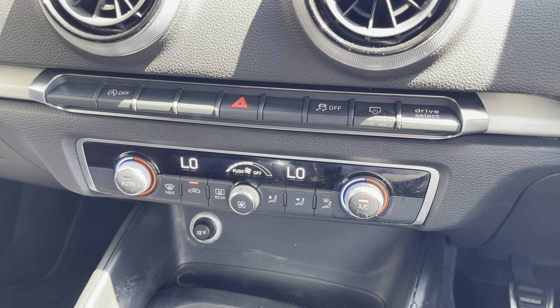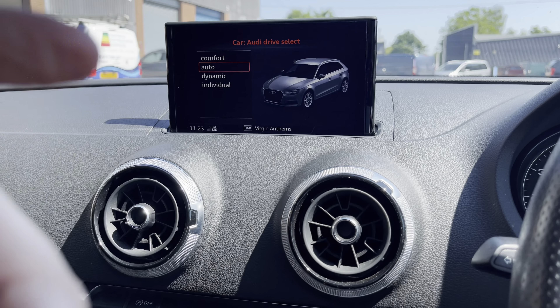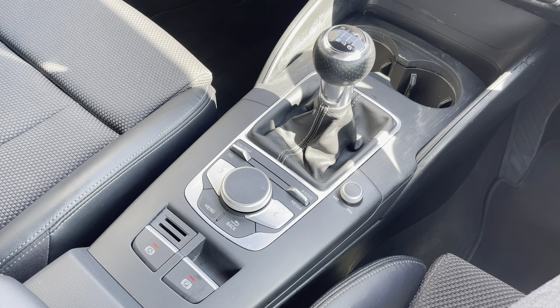Moving down now, we do have the car's really simple to use climate control system here, along with the Audi drive select button which allows the driver to select between comfort, auto, dynamic and individual driving modes. And moving down we can see the leather finish gear shifter there and the automatic handbrake.